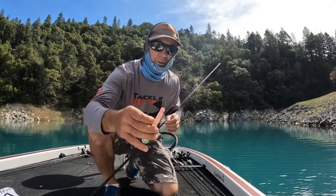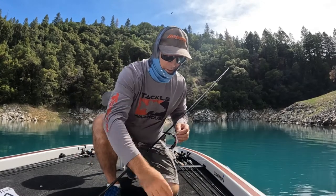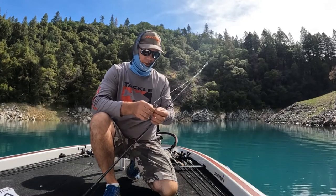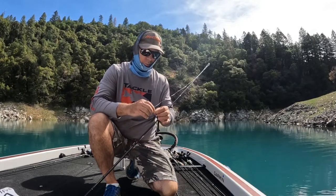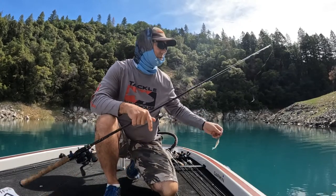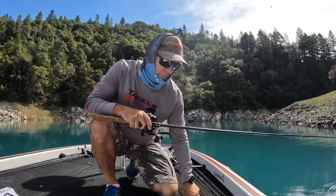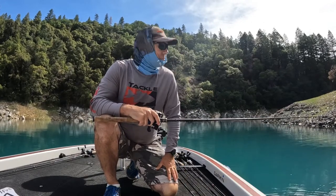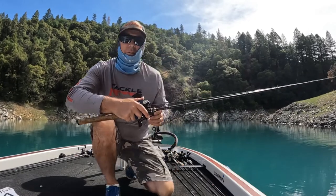I was throwing a little bit bigger bait and I was getting bit on it, but I think it's just too big for these fish. I'm seeing suspended fish around the submerged willow trees, and a lot of suspenders up on top of the trees. Those are kind of hard to catch, so hopefully we'll bump into some big ones today and I'll just keep on chucking.